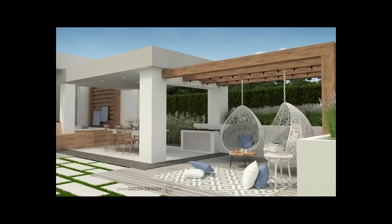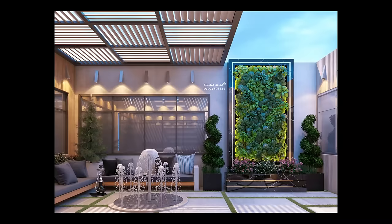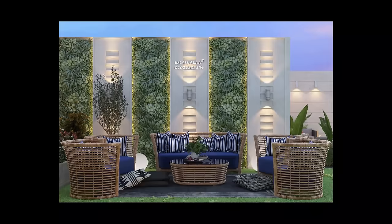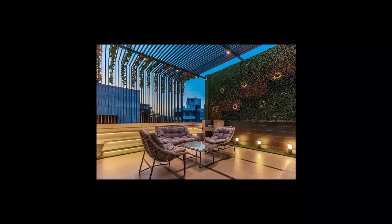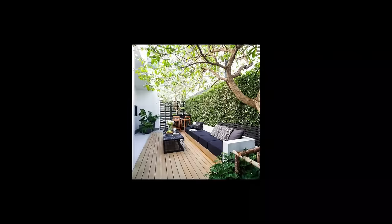Others envision backyard barbecues or elegant dinners for two under the stars. Some dream of a centerpiece in the garden where elegant vines climb and explore. How you plan to use your pergola can help you narrow your choices in terms of size and features. For example, if you plan on doing a lot of entertaining outdoors, you will probably want a larger pergola to accommodate your guests. Also, if you are planning to add outdoor kitchen features like a built-in grill or bar, you will need additional space.